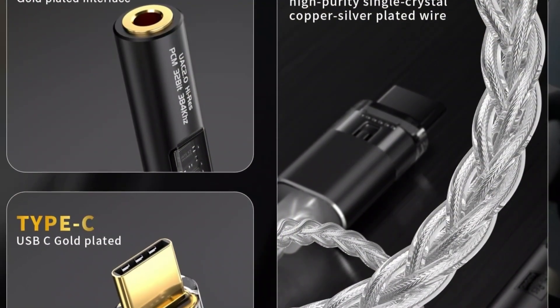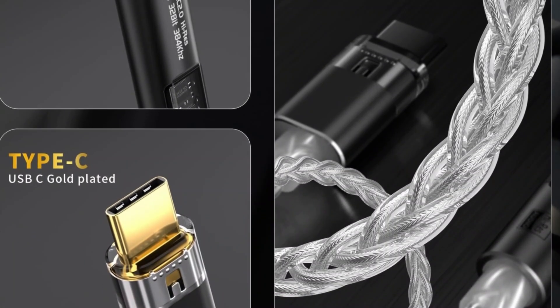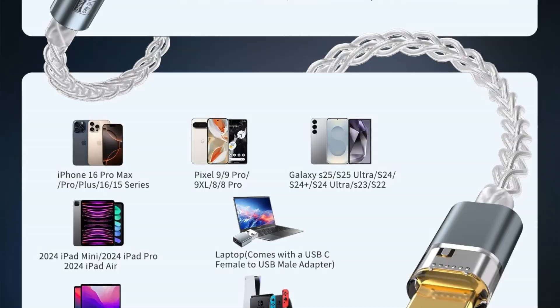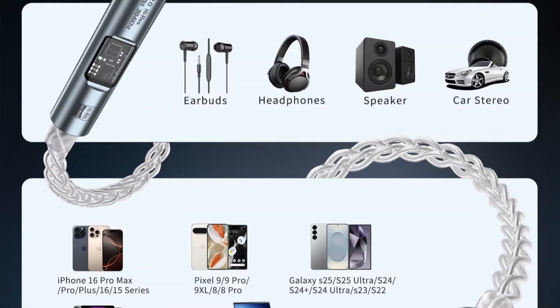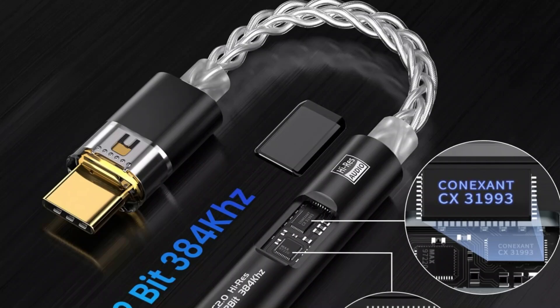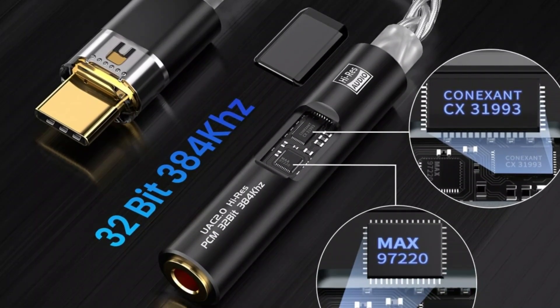Hi-Res Gold label certification ensures the highest sound fidelity, ideal for music enthusiasts with exacting standards. Built to last, the adapter features a slim, portable design and aviation-grade aluminum alloy casing that resists scratches and rust. The package includes a USB-A adapter, 20-month warranty, and 24-hour email support, ensuring peace of mind. Compact, durable, and premium-sounding, this adapter elevates your audio experience wherever you go.